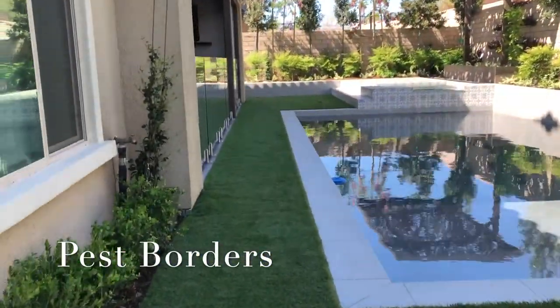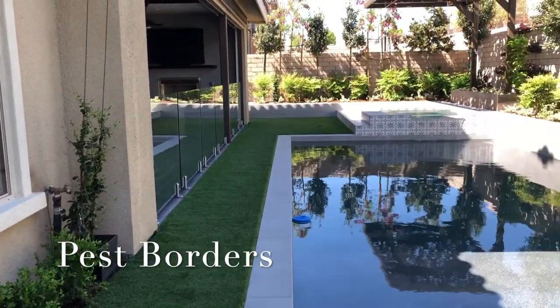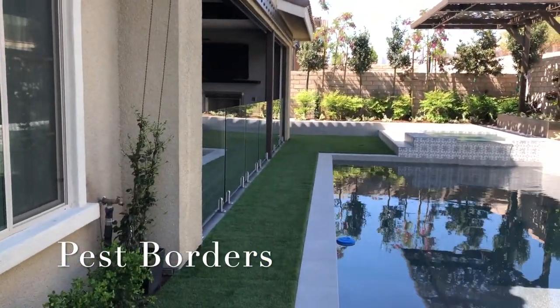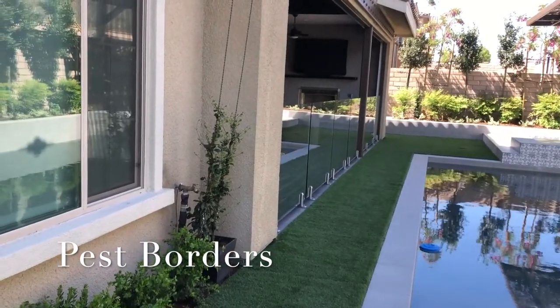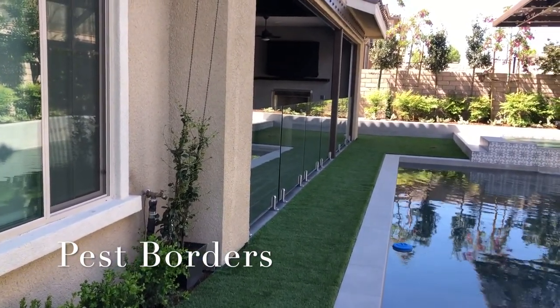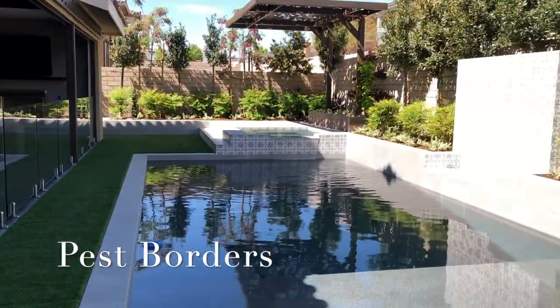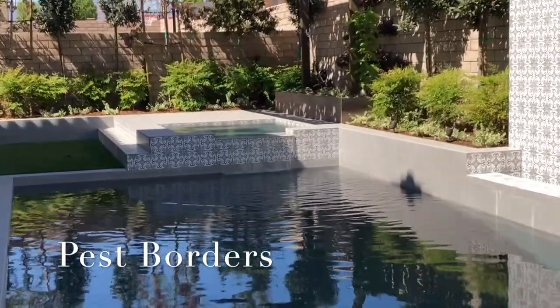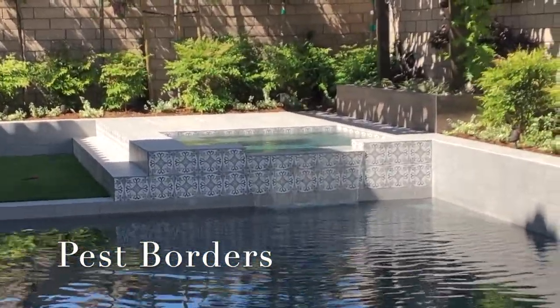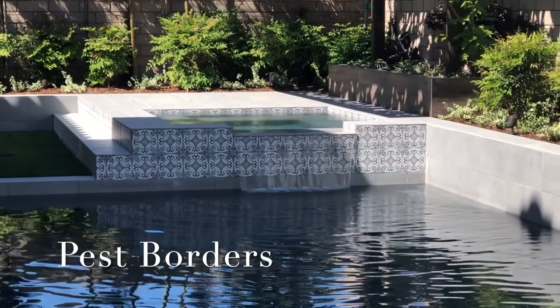And that's the pest border. If you want to eliminate scorpions from your house — guaranteed 100%, never again — it's a one-time installation with no use for pesticides any longer. Call us at 480-735-1234, or see us at www.pestporters.com. Thank you.